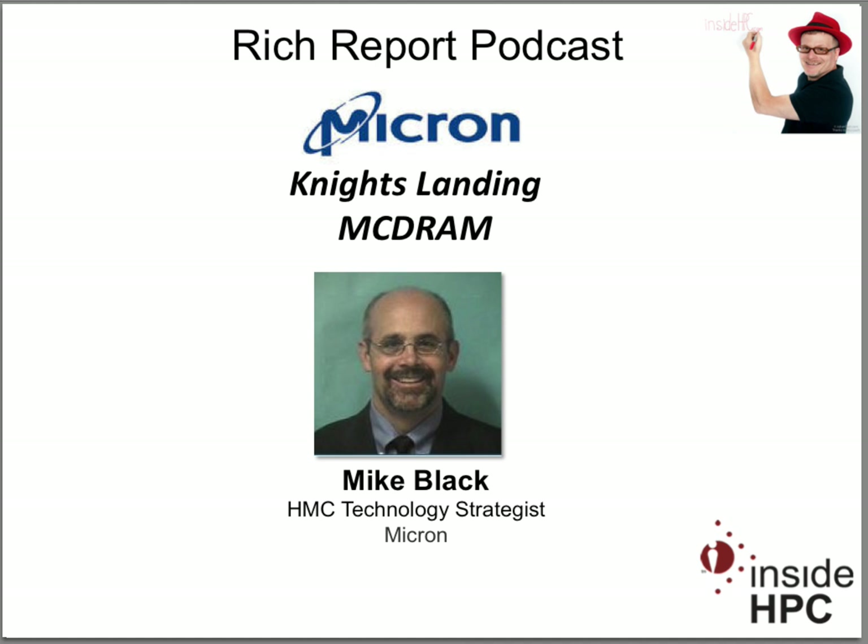Welcome to The Rich Report, a podcast with news and information on high-performance computing. Today, my guest is from Micron. We have Mike Black, who is an HMC technology strategist at the company.